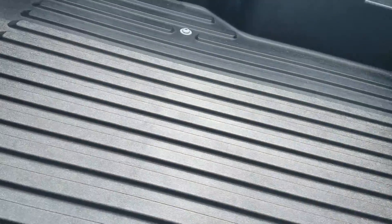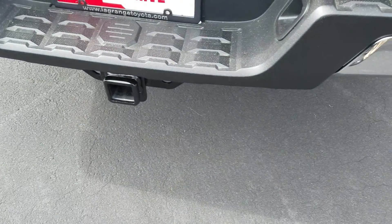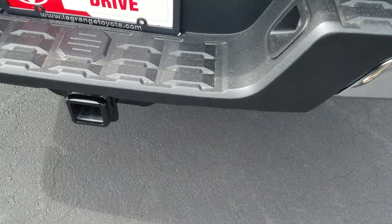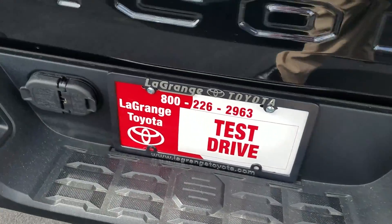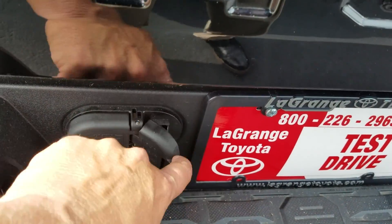SR5 badging. Of course, these all come standard with a composite bed liner and factory tow package. This is a V6, so it's going to tow 6,800 pounds, which is impressive for a midsize truck. And there's your connections right there — got both connectors.